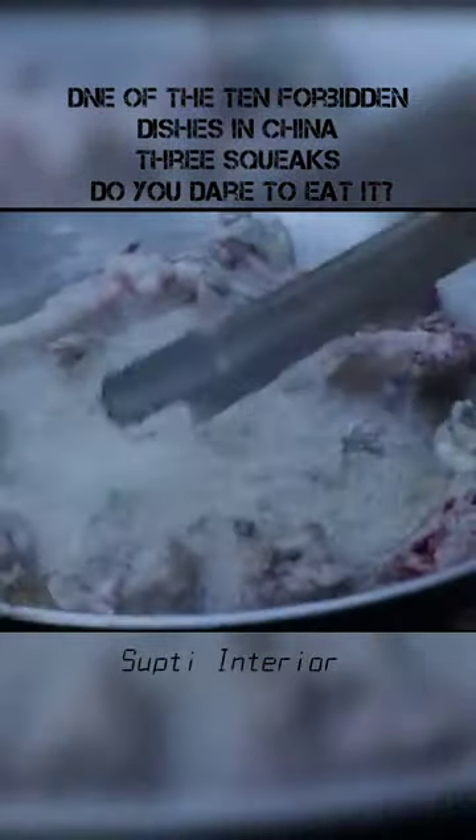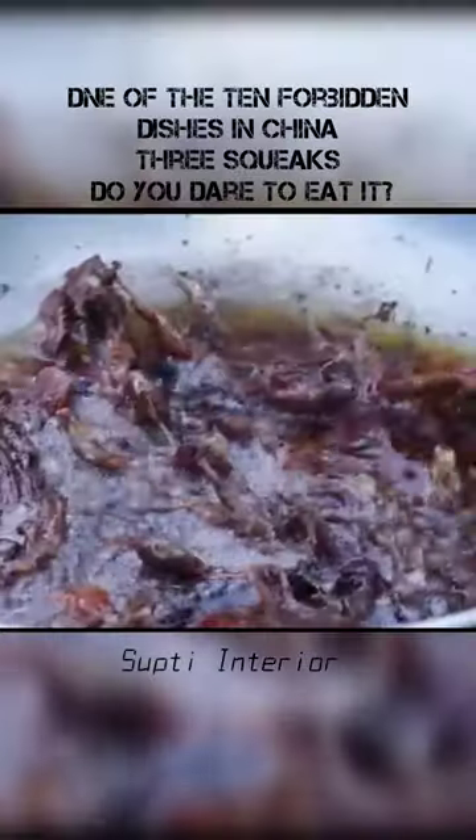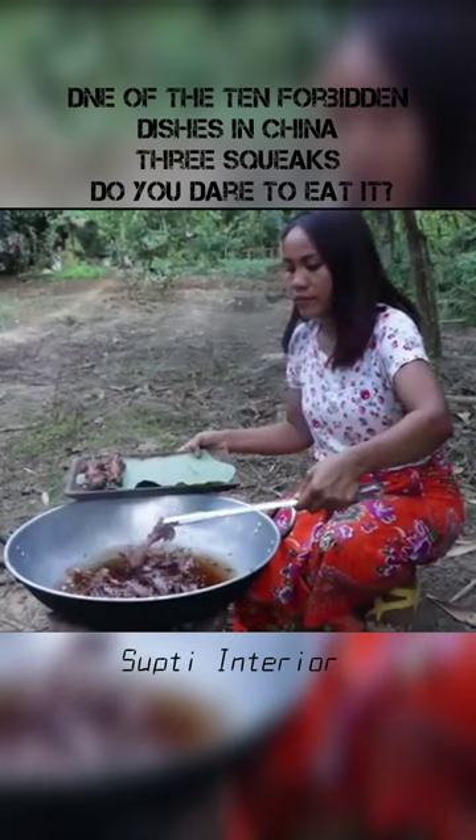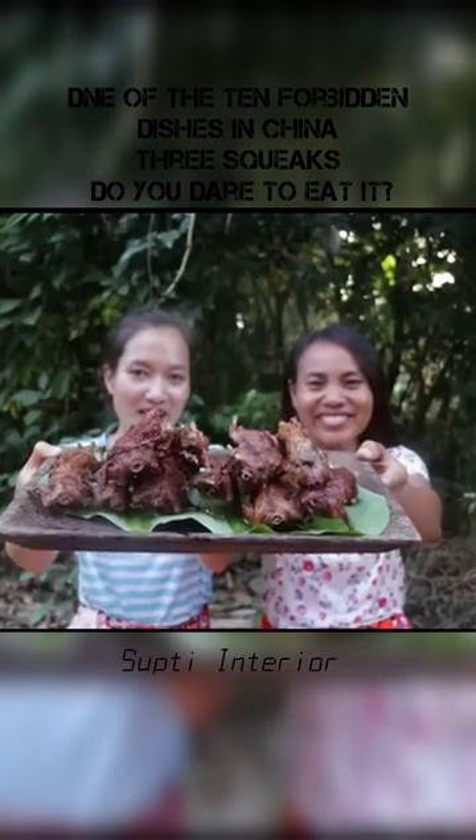The cleaned rat is then put in to deep fry. The smell of fried mice fills the air — the meat is soft and the bones are crisp, no different than your KFC. With all kinds of spices, and finally a squeeze of lemon juice to sublimate the flavor, it's ready to serve.